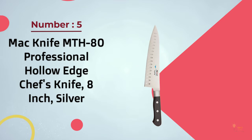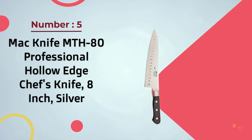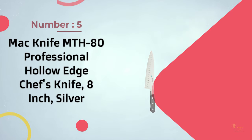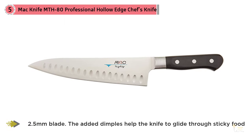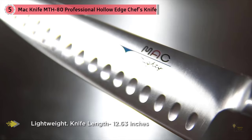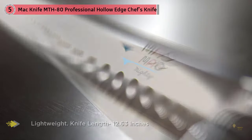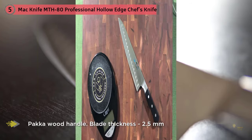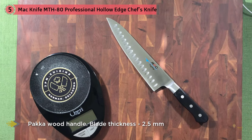Number five: MAC Knife MTH-80 Professional Hollow Edge chef's knife, 8-inch, silver. Haywood calls this knife a terrific all-rounder, and I agree. Made in Japan, it has a hard, super-sharp blade and a simple wooden handle that's extremely comfortable and feels secure in the hand. It's razor sharp because MAC's founder modeled the company's knives on razors — the blade is beveled to a very thin, very acute angle, making it extraordinarily sharp.